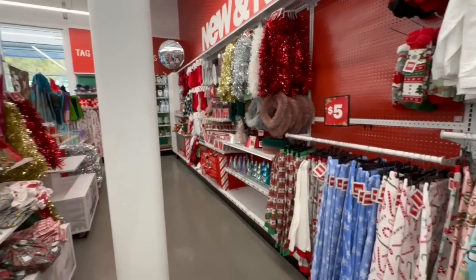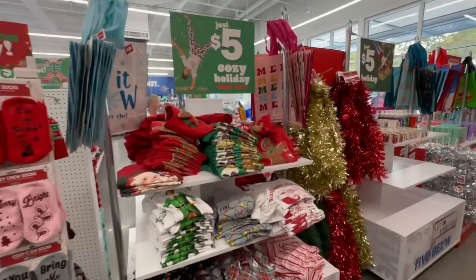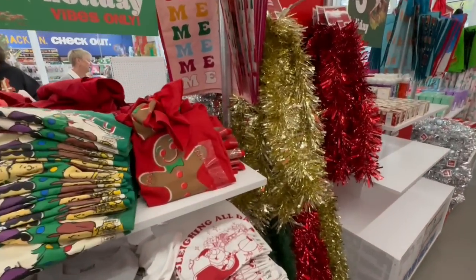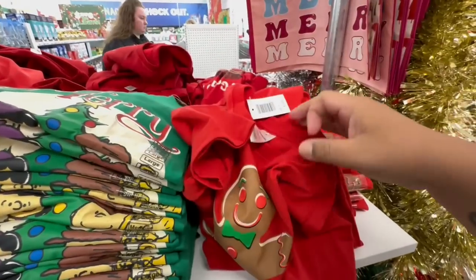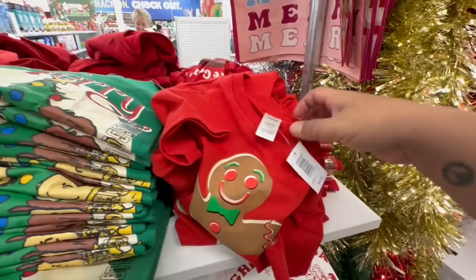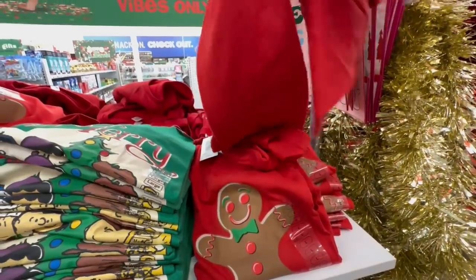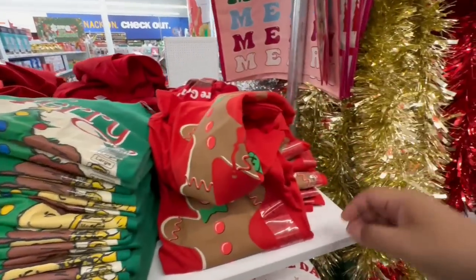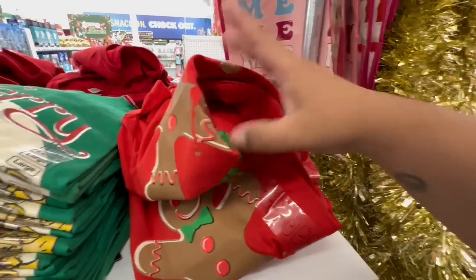If you are new, thank you so much for coming to the channel — please make sure to hit the subscribe button and the like button. And if you are returning, welcome back. Look at these little gingerbread — everyone's going crazy for gingerbread this year. How cute are these for five? The little gingerbread says 'Bite Me' — that is funny! Little gingerbread man has got jokes.